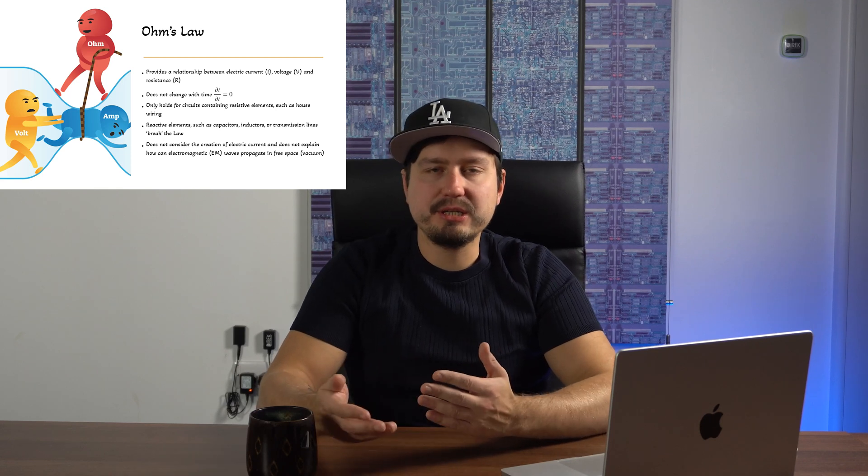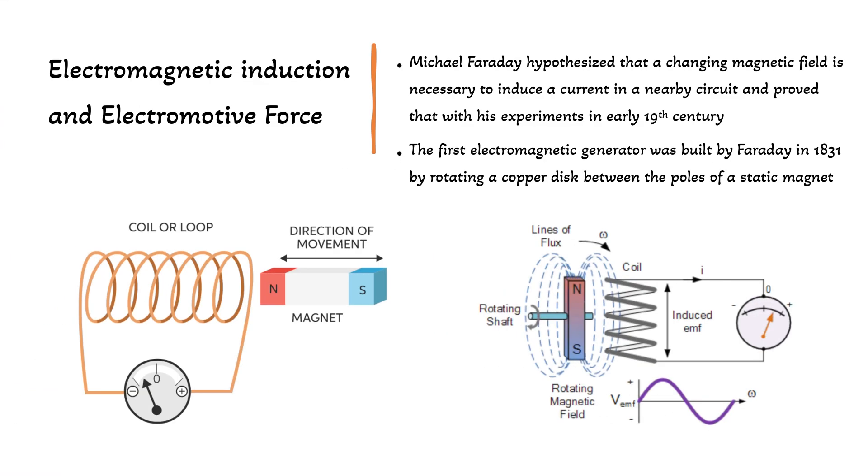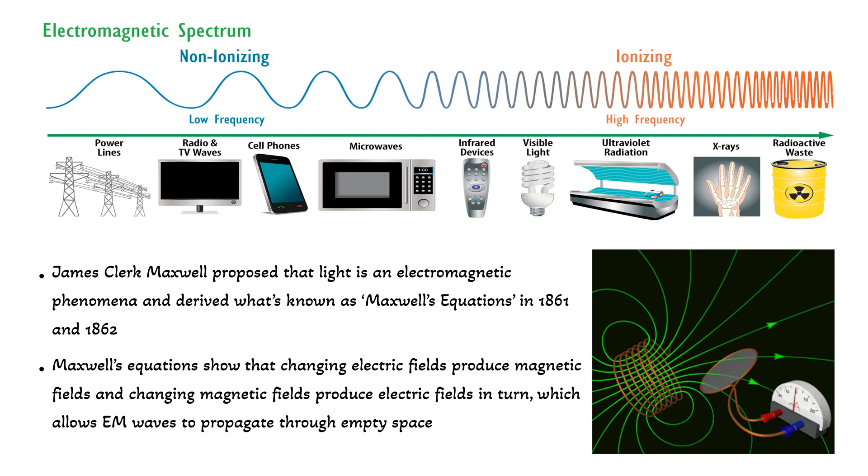But before we take a deep dive into electromagnetic theory, let's talk a little bit about history. Michael Faraday was the first person who hypothesized that a moving magnetic field is necessary to induce an electric current into a nearby circuit. He proved that through his experiments and built the first electromagnetic generator in 1831 by rotating a copper disk between the poles of a static magnet. What Michael Faraday didn't answer though is the origin of such fields and how this action at a distance actually happens.